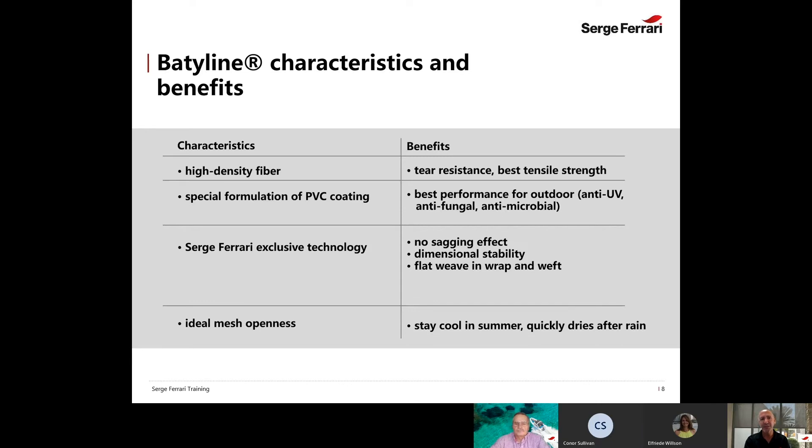This process makes the mesh dimensionally stable, which is an amazing feature. Our mesh is also more open and flatter, which provides two great benefits: less standing water so it dries faster, avoiding the development of mildew and mold; and it's easier to clean. This is why the cruise line and hospitality industry loves our products — they are much easier to maintain.